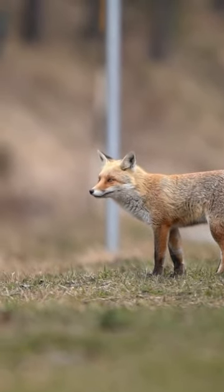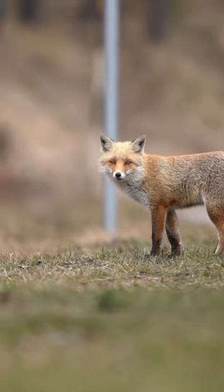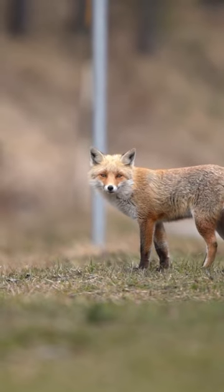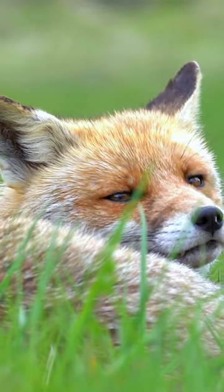When a fox is ready to pounce on its prey, it uses its acute hearing to pinpoint the exact location of the prey's movements beneath the snow. The fox then jumps into the air and dives headfirst into the snow, often disappearing entirely from view.